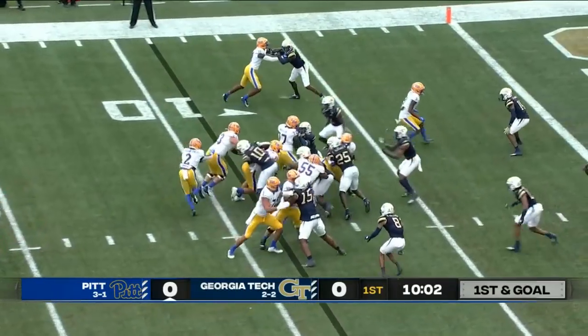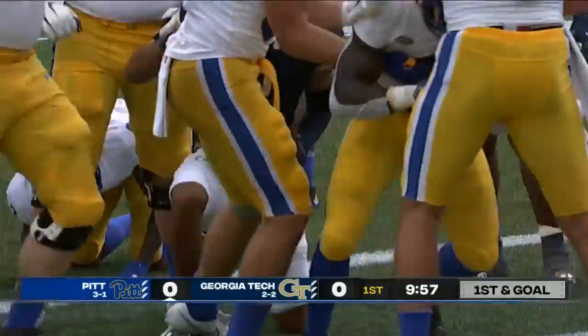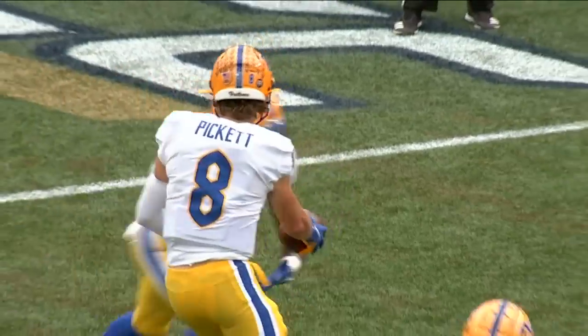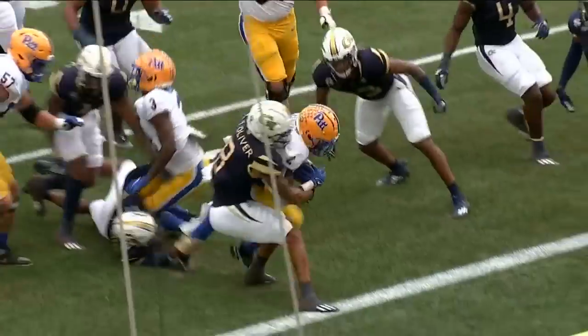Bannacanda again trying to follow his blocks, inside the five and into the end zone for the Panther touchdown — the third rushing score of the year for Bannacanda. Going to the left side of that offensive line we've heard so much about, the big Bannacanda powers the ball into the end zone for the first score of the game.